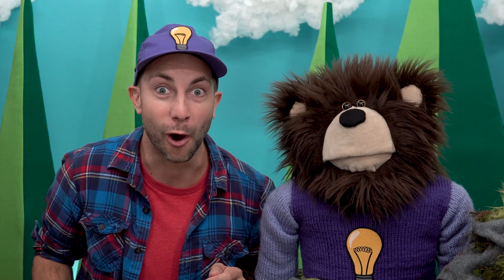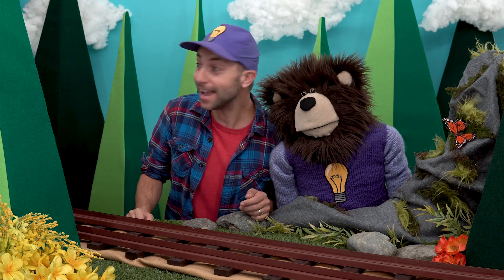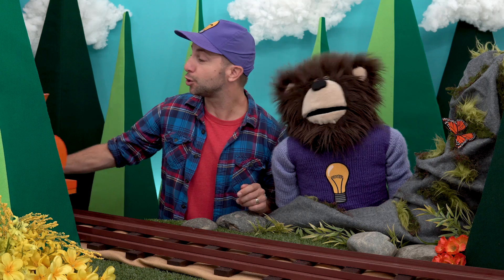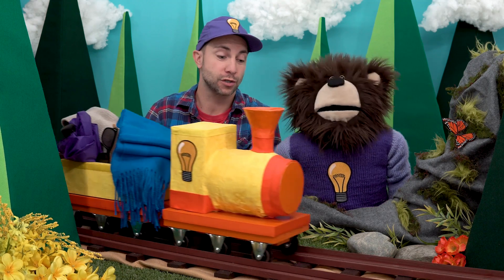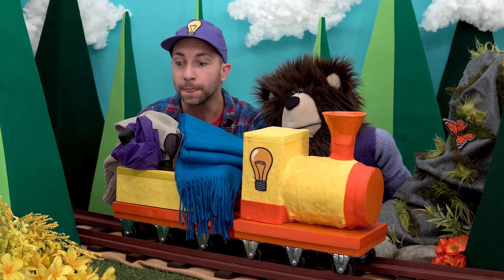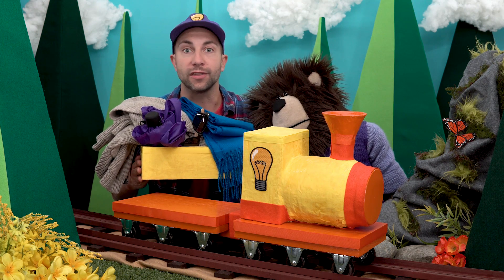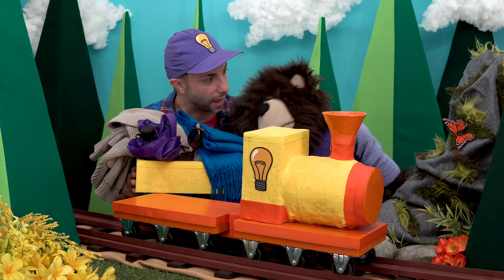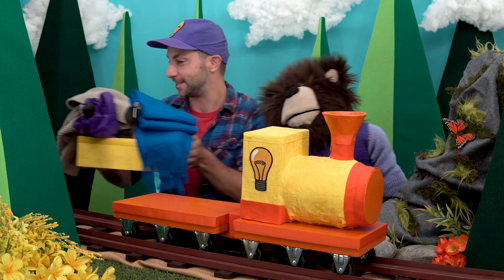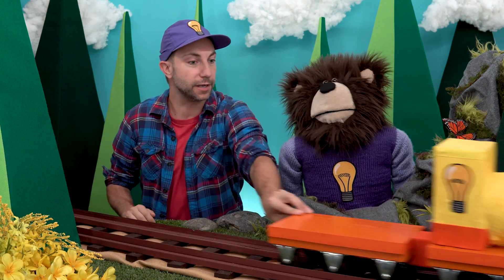Do you hear that? Listen harder. Do you hear that? It's the idea train! Wow, Mayta, there are four different things in this box. All right, let's put the box over here. Thank you, idea train.